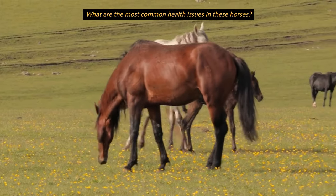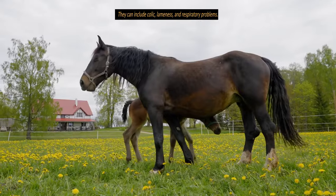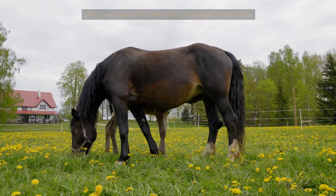What are the most common health issues in these horses? They can include colic, lameness, and respiratory problems.